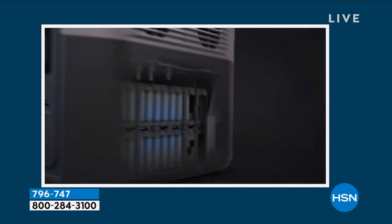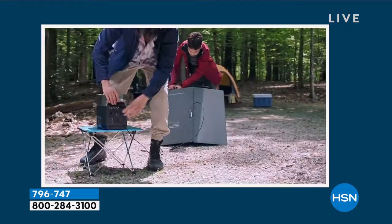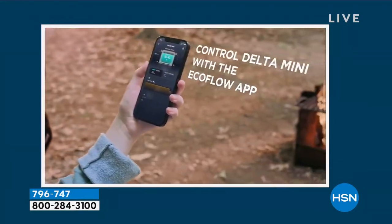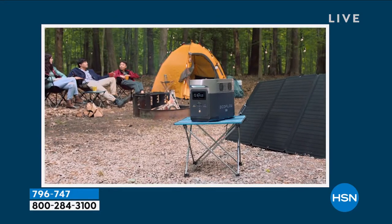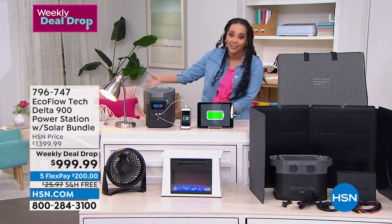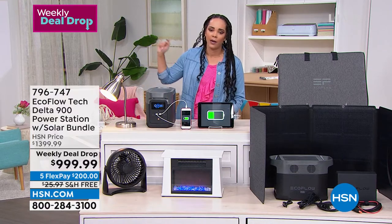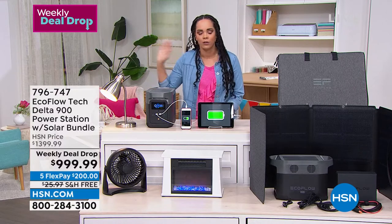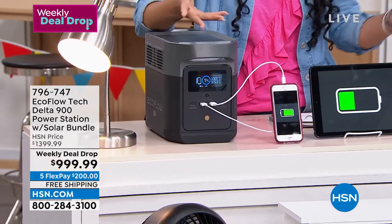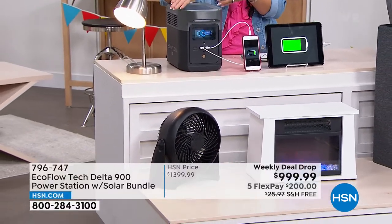Item number 796-747. Before we finish, I want to point out that information is key with EcoFlow — they do one of the best jobs in the entire industry of giving you the data you need. Just like a Fitbit or Apple Watch tracks your health, the EcoFlow tracks your power: exactly how much you're pulling, how many hours you have left, and how long until it's fully recharged. Whether it's a microwave or refrigerator, you can see wattage in and wattage out right on the front display.